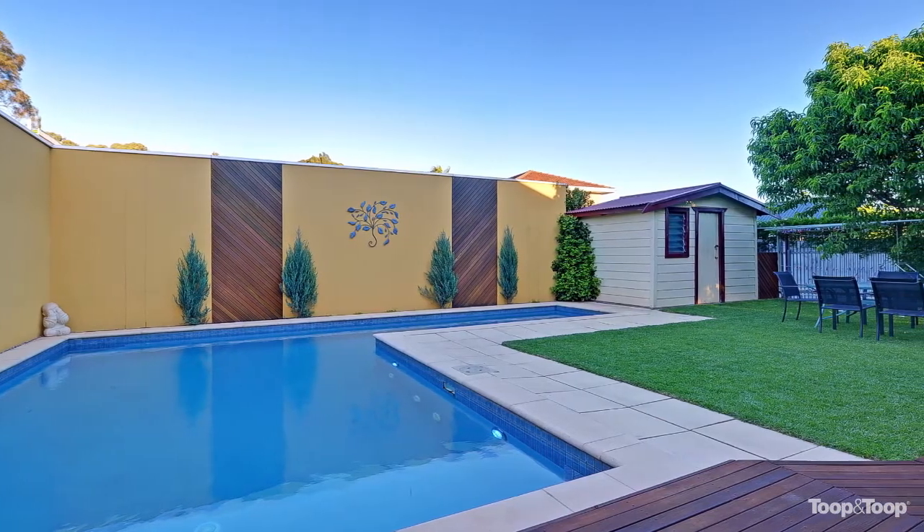For further information I'd love to see you at one of my upcoming open inspections, or by all means you can view the property at 12jeanes.toop.com.au. Thank you and I look forward to meeting you.